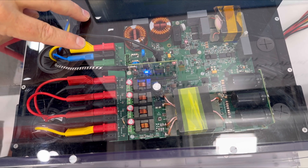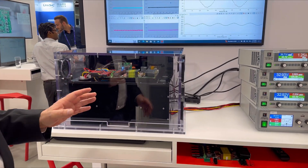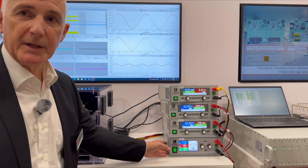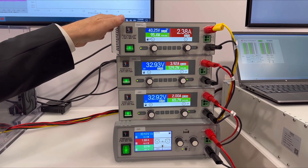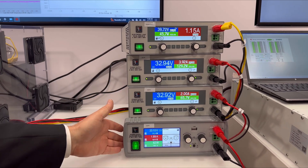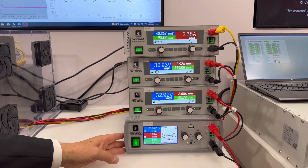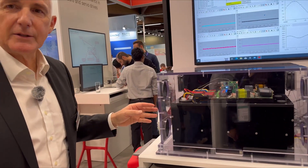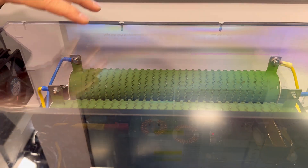Now we'll start with the live demo of this new bidirectional micro inverter. We have a safety box where the micro inverter is housed, along with external measurement equipment and sources. One power source mimics the battery for charging current. The second, third, and fourth sources generate panel voltage of around 32–33 volts, which is very typical for solar panels. For the grid connection, we use a constant resistor load where we dissipate the power — these big resistors emulate the grid.